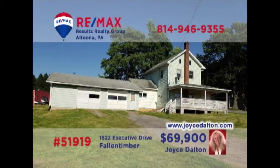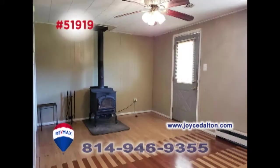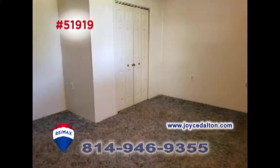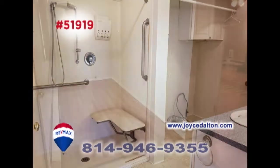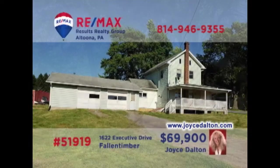RE-MAX Hall of Fame Realtor Joyce Dalton invites you to see this move-in-ready home. You'll find a living room with warm paneling and wall-to-wall carpet, while the family room offers a wood burner and pellet stove. The roomy oak kitchen provides a center island and tons of cabinetry. Additional features include three bedrooms, three full bathrooms, office space, and a two-car garage, all on a half-acre lot. Head to JoyceDalton.com to learn more.